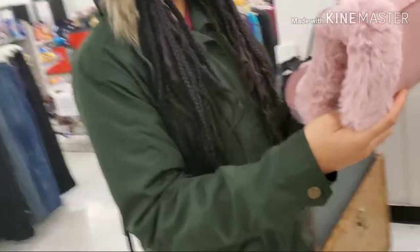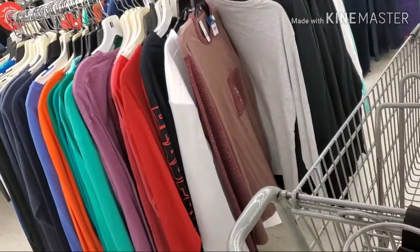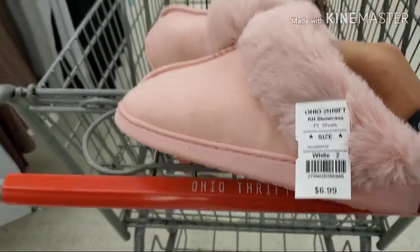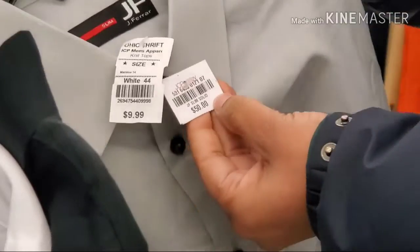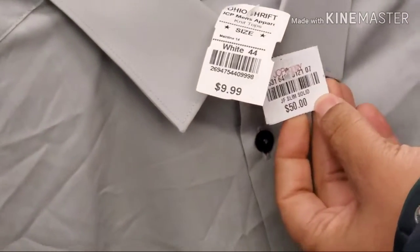These are 50% off — I want to get these for grandma. They're made in China, priced at $6.99, so they'll be $3.50. This one is from JCPenney, priced here at $9.99.